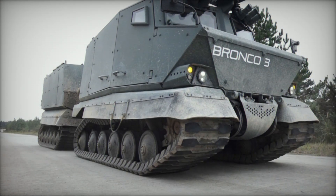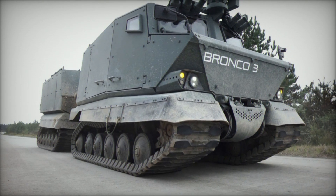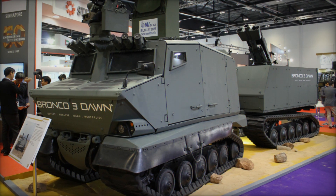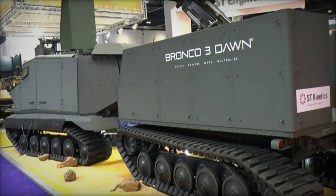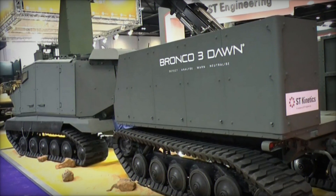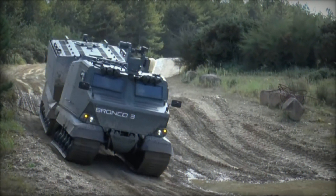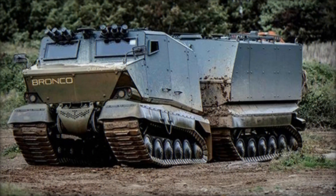ST Engineering's Xtreme V, designed for first responders, shares the Bronco's impressive capabilities. This All-Terrain Tracked Carrier is ideal for disaster relief, flood rescues, wildfire fighting, and humanitarian aid, thanks to its superior terrain accessibility and amphibious capabilities. Its modular design allows for easy reconfiguration, enabling it to transform into an ambulance, personnel carrier, command post, or utility vehicle. The Xtreme V utilizes off-the-shelf components for improved ergonomics and lower cost of ownership, with reliable commercial automotive components reducing the maintenance burden.